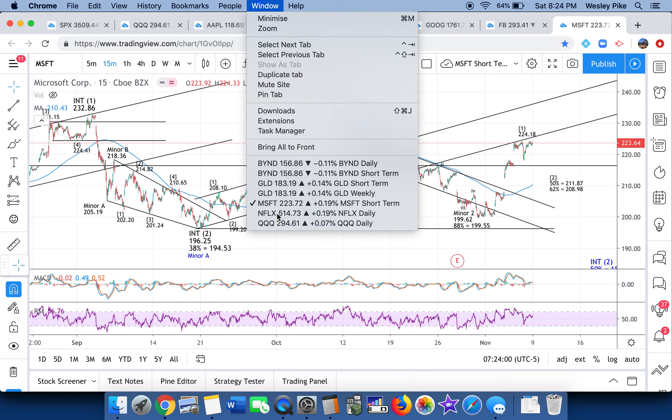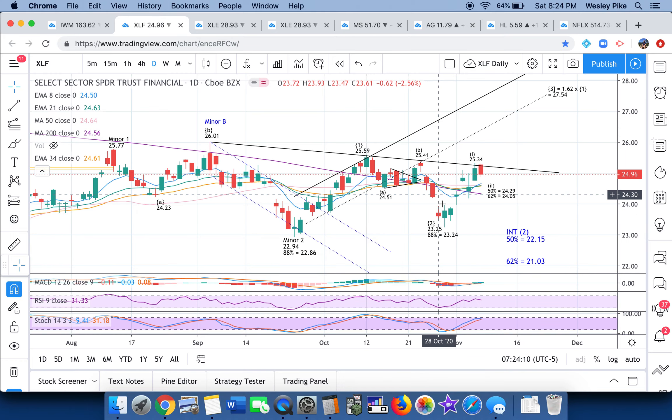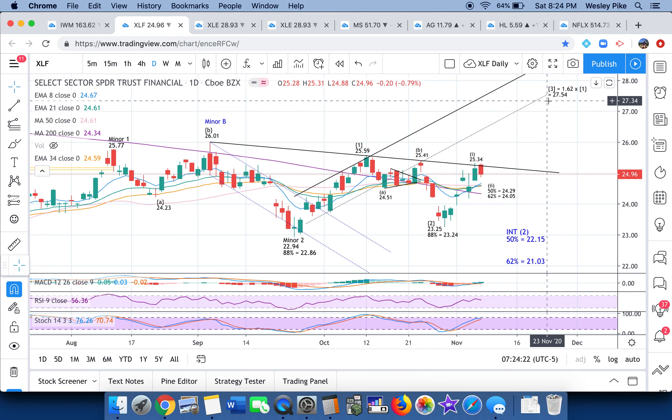I already showed you GLD and GDX doing the same thing, and it would be exactly the same if I show you the setups for IWM and XLF. We're looking at the same thing — the one, then I think we get the two. XLF financials is even more nested, which is kind of exciting. If you buy this dip, we're looking for a strong move up in financials.